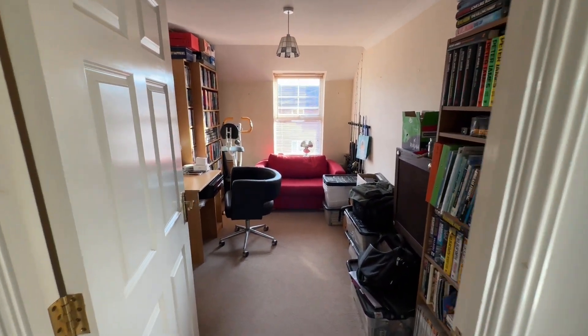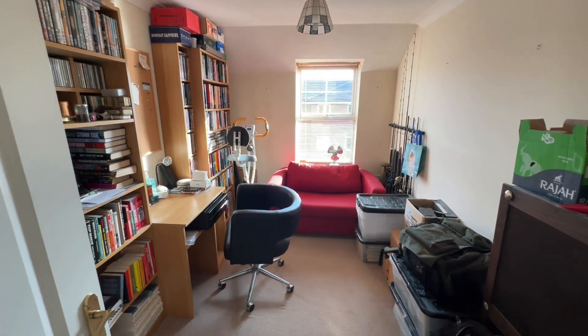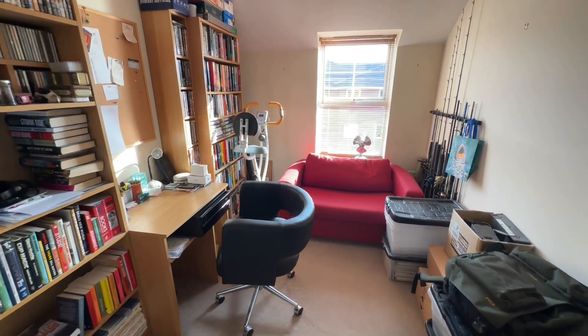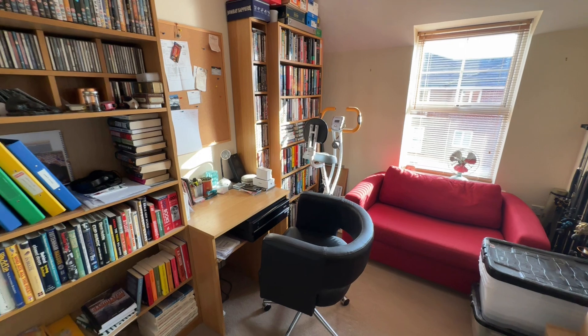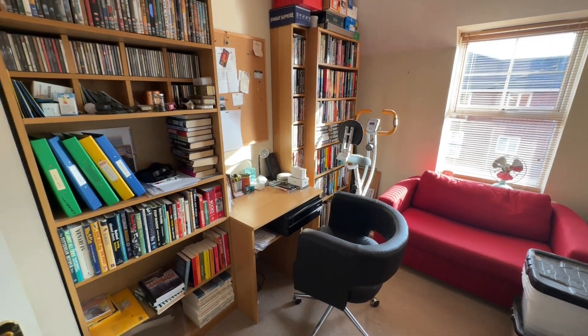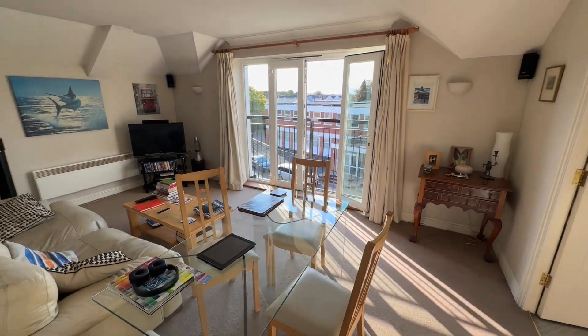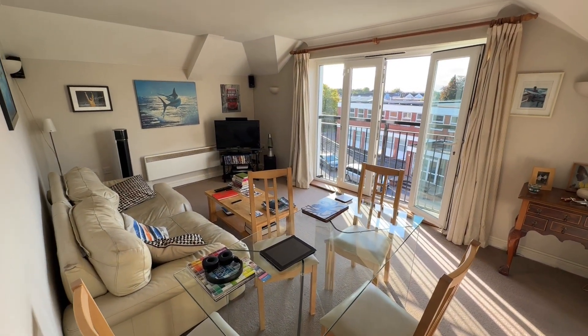And then bedroom two — currently used as an office, but as you can see it's a nice size, a good double bedroom. And then a really great reception room.